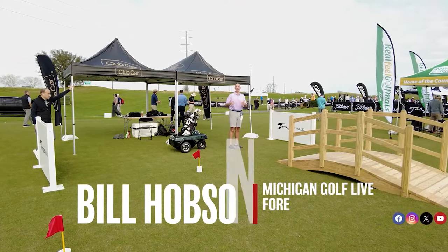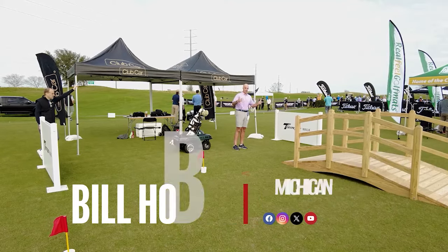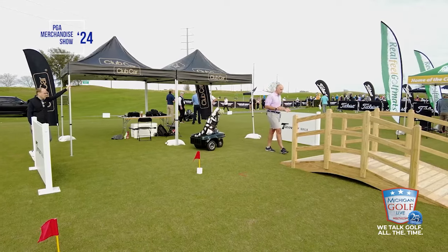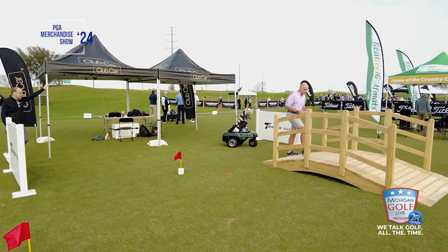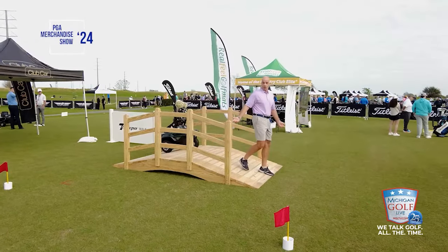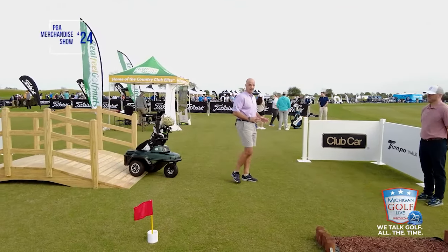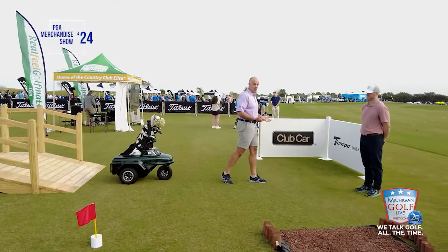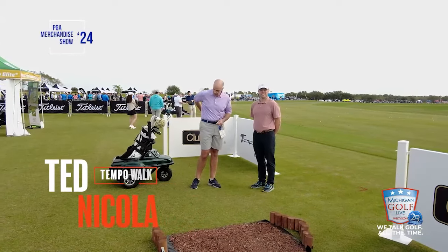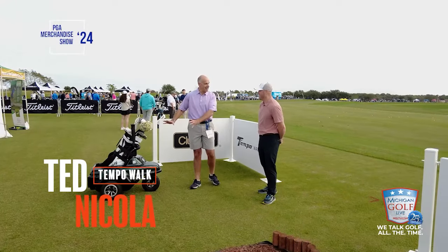Welcome into a really special product showcase. I'm Bill Hobson. We are at the PGA Show Demo Day, which is exactly where we first introduced you to the amazing technology that is the Tempo Walk from Club Car. This robot Follow Me Caddy in its first iteration was pretty darn cool, and now we come back to version 3, and it is sleeker than ever before. Ted Nicola, product manager, take us on a little guided tour.